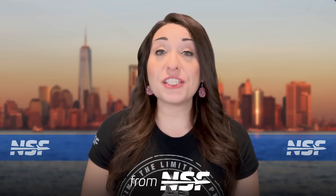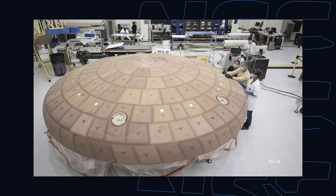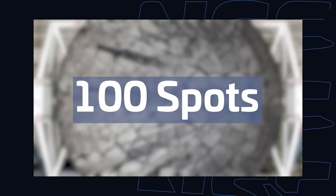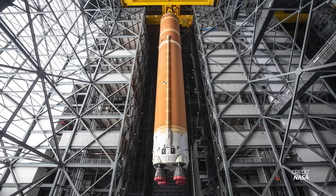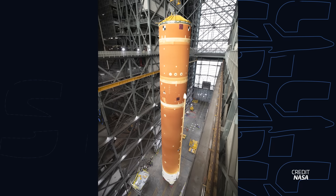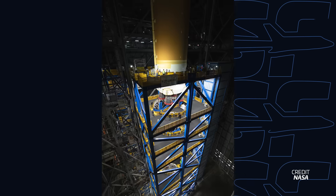NASA is continuing preparations for the launch of its Artemis II mission. Last week we covered the major news of this mission with the delay of the launch to April 2026 and the release of findings into the Orion heat shield ablation on Artemis I. Since then, there have been a few other events related to the mission. One of them was the transfer of the SLS core stage from the transfer aisle inside the Vehicle Assembly Building to High Bay 2, also within the building. Teams from the Exploration Ground Systems lifted the core stage using the VAB's bridge cranes, which then translated the vehicle over to a new vertical workstation inside High Bay 2.